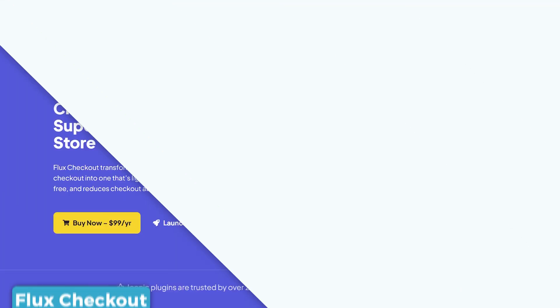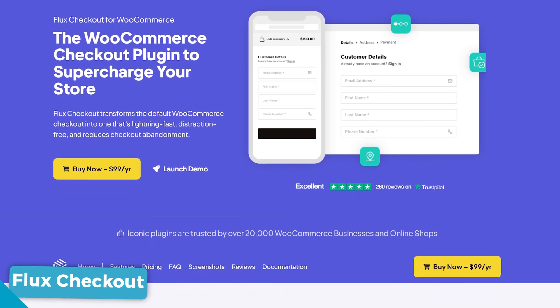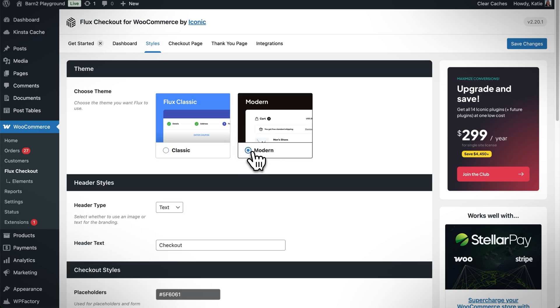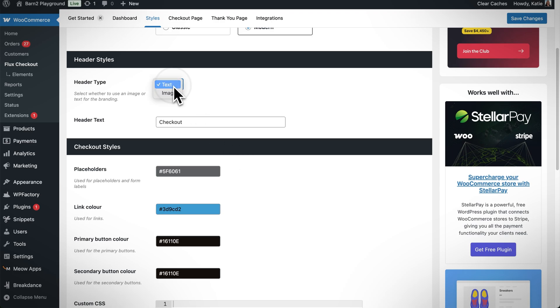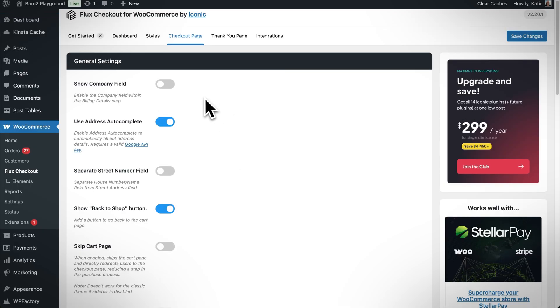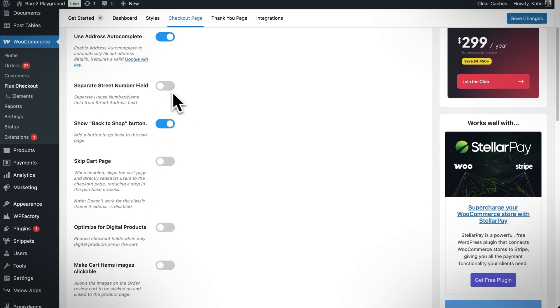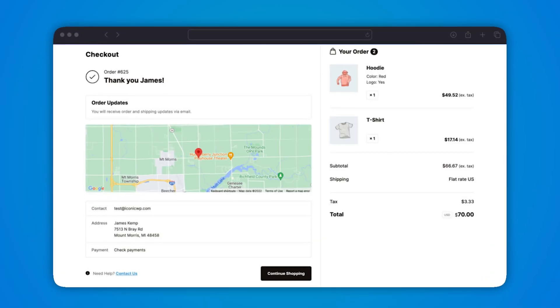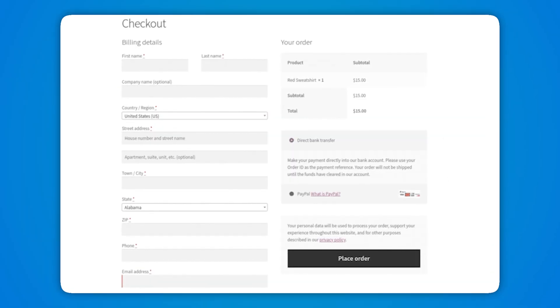The second plugin I recommend is Flux Checkout by Iconic. It's also easy to use and makes optimizing your checkout in WooCommerce a quick and simple operation. Just like FastCart, it completely replaces the default WooCommerce checkout, and in its place you get a sleek, lightning-fast, and distraction-free checkout. You can reduce the number of checkout fields, it removes all headers, footers, and sidebars so customers can focus on just checking out, and it replicates the much-acclaimed two-column layout that the default WooCommerce checkout lacks.